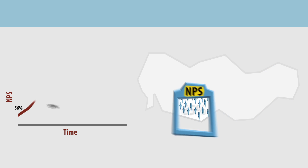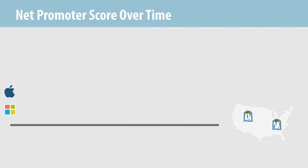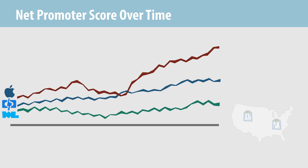Finally, collecting Net Promoter Score data over time can provide insight into important trends. For example, we can compare the scores for the Mac versus PC over a period of quarters or years. If Apple sees the gap between themselves and PC diminish over time, they can examine the reasons for the change. Apple regularly does this to learn how to enhance their offerings to continue to delight customers. In fact, Apple's strategic moves in one quarter can be measured by their effect on NPS relative to PC competitors like HP and Dell in the subsequent quarter.